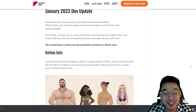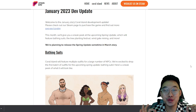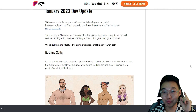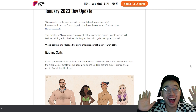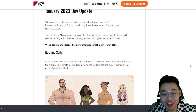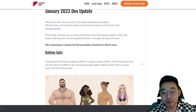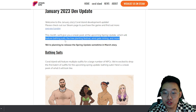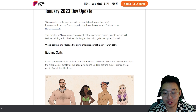We just got a new devlog for the upcoming update coming in March for Coral Island, and I'm super excited. This month gives us a sneak peek at the upcoming spring update, which will feature bathing suits, the tree planting festival, wind gate mining, and more. There's a lot to unpack here.